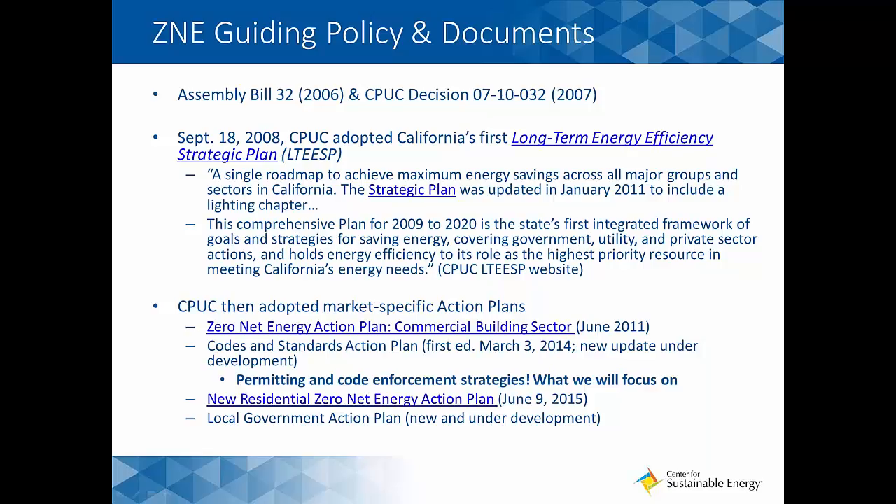That plan broke off into several specific market action plans, taking a deeper dive into particular building sectors as well as codes and local governments. There are residential and non-residential action plans, a codes and standards action plan complete with permitting and code enforcement strategies, and the CPUC and CEC are producing a local government action plan currently under development. I encourage you to check in with the Energy Commission or with CSE as we tend to post the release of large documents like this.